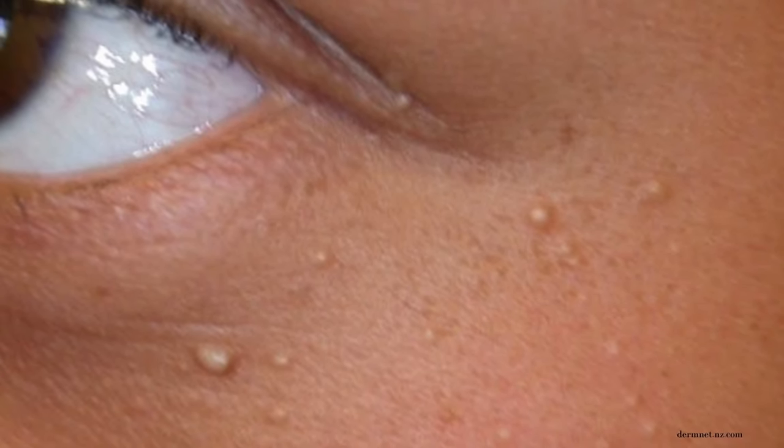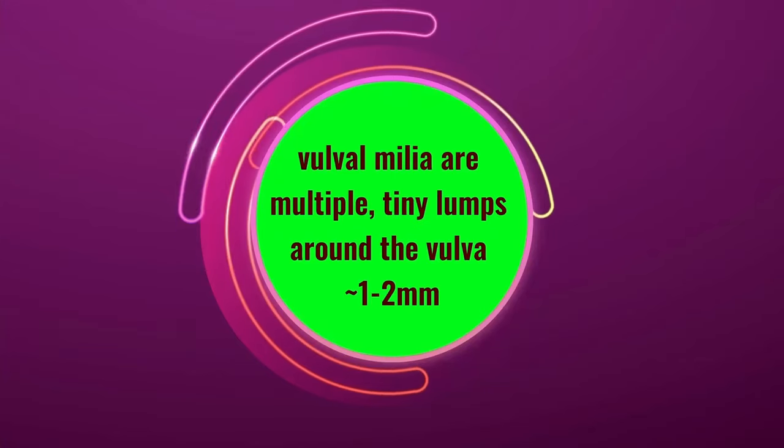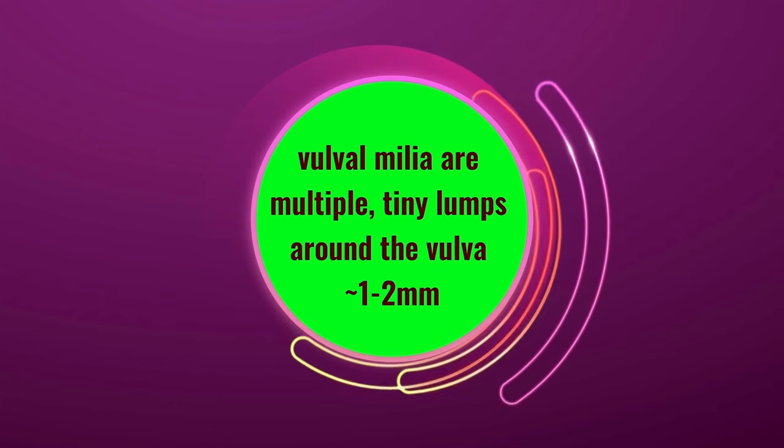Primary milia are most commonly found in babies but they can also happen in adults. They are located on the skin around the face, the lips, the eyelids and cheeks, and they can also happen on the genitals. The skin around the genitals is the same as skin everywhere else on the body but changes slightly as it approaches the internal organs. Vulva milia usually happen as multiple tiny lumps around the vulva, measuring one to two millimeters.